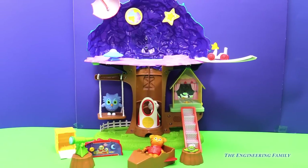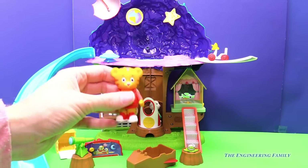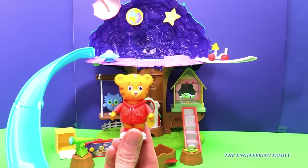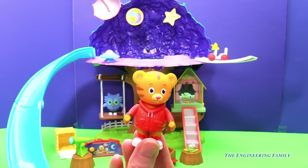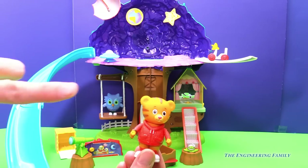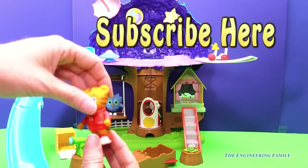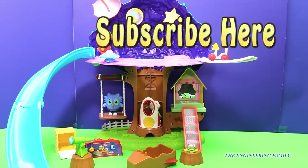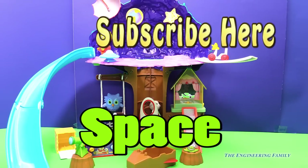Before we say so long, we have one more thing to do. Daniel, do you have the courage, the guts to go down the slide now that it's a space station? I sure do, Engineering Family. Awesome! So first, make sure you subscribe here to the Engineering Family and tell us that you did so we can say thank you. The secret spelling word is going to be 'space' — S-P-A-C-E — because I think this is the coolest part of the transformation treehouse.